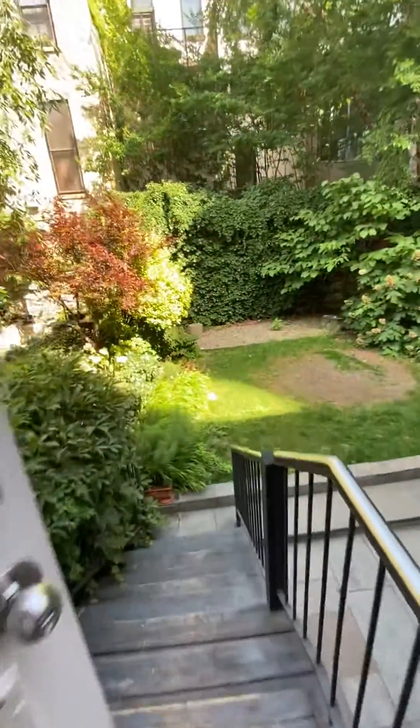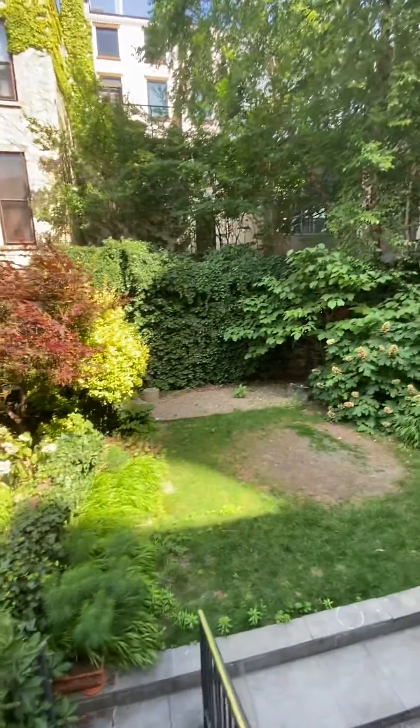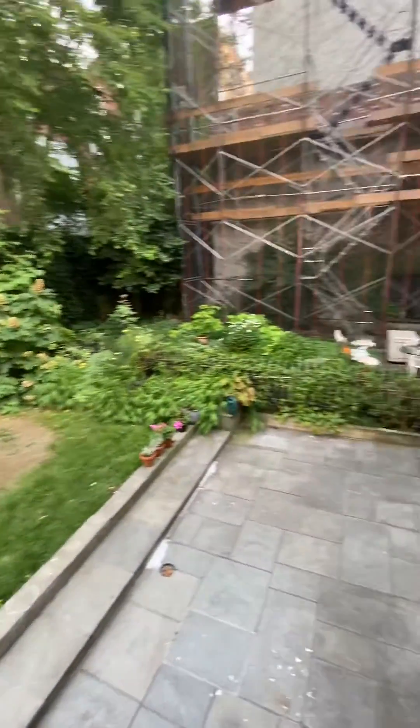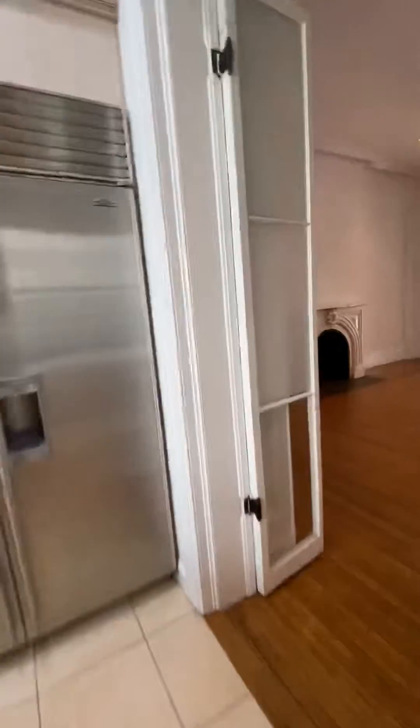Turning around into the backyard. Just beautiful, that's really, really nice. Patio on there. Coming back into the main room.